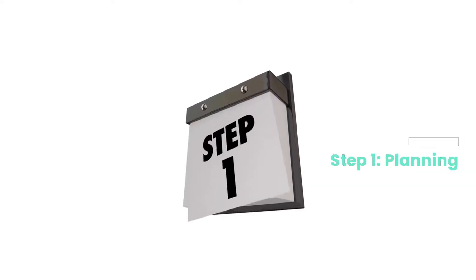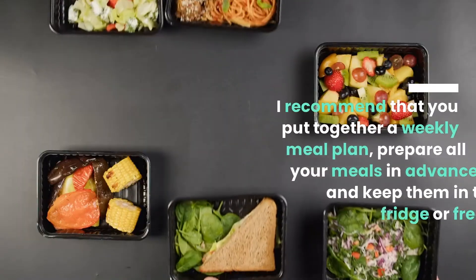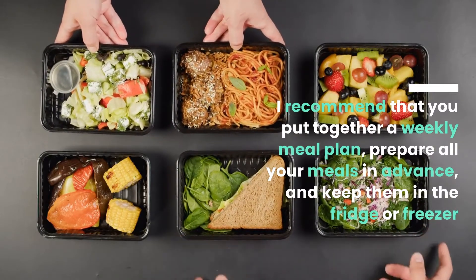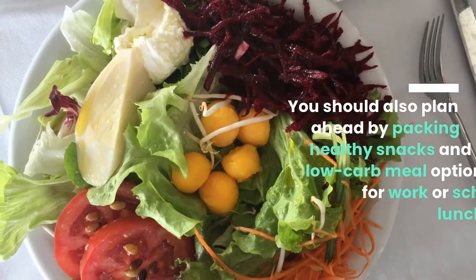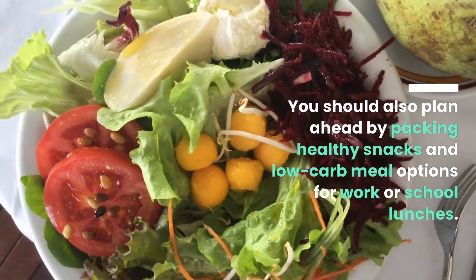Step 1: Planning. Flexible planning is essential for success on any diet. I recommend that you put together a weekly meal plan, prepare all your meals in advance, and keep them in the fridge or freezer so they are easy to grab when you're hungry. You should also plan ahead by packing healthy snacks and low-carb meal options for work or school lunches.